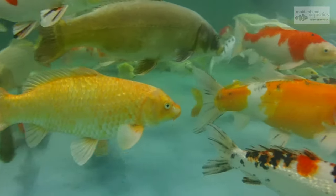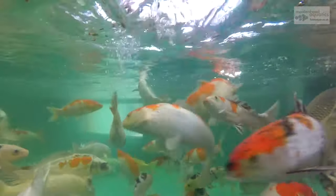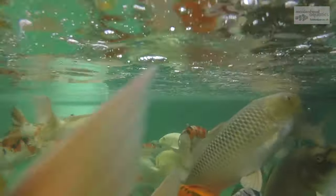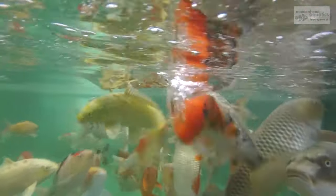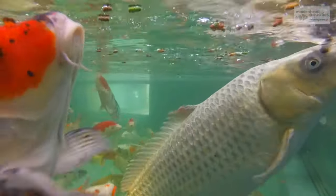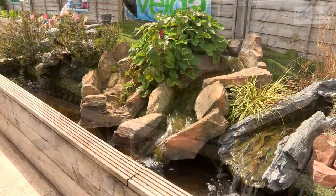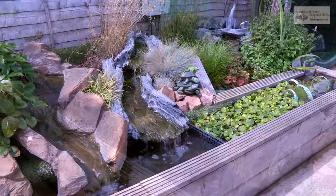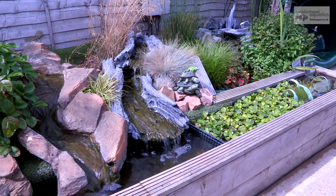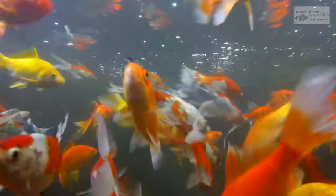Here at Maidenhead Aquatics at Reading we have some very large and hungry koi — why not come along and feed the fish. This store contains a wide range of colourful goldfish and stunning koi.